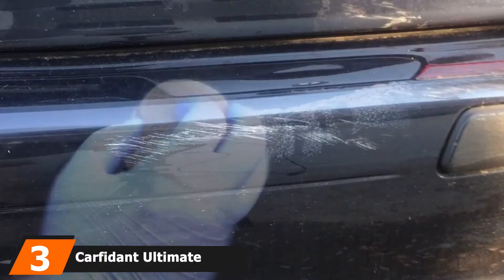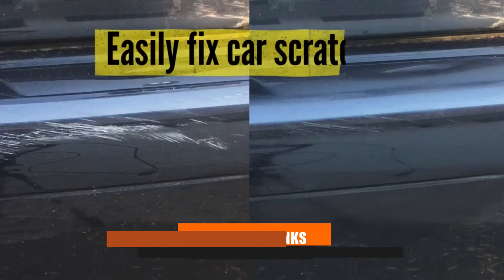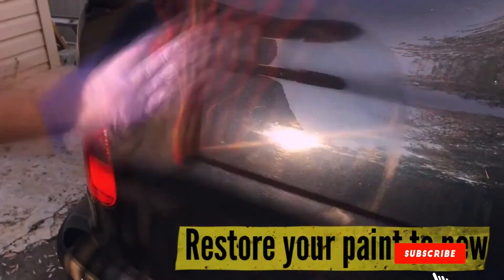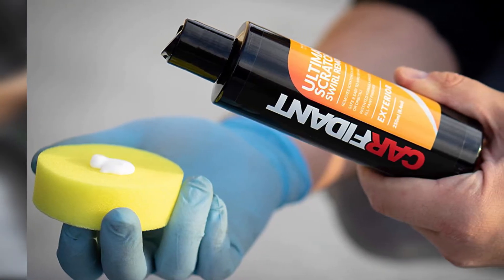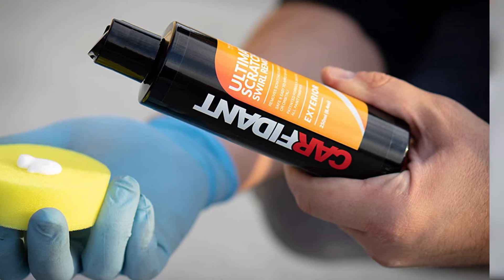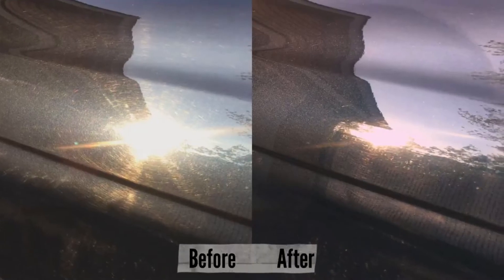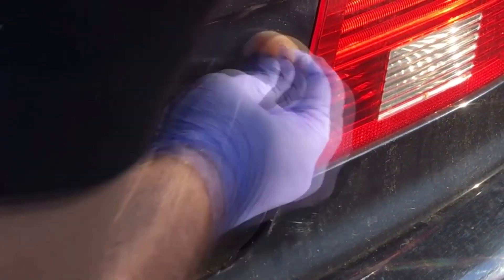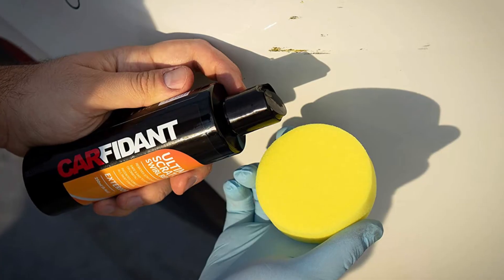The number 3 position is held by Carfident Ultimate Scratch and Swirl Remover Kit. Besides scratches, swirls are another common type of paint imperfection. Easily seen on dark-colored or black cars, swirls mar the appearance of your vehicle's paint and can be difficult for the average car owner to correct. However, Carfident's Scratch and Swirl Remover Kit is a great alternative for paint repair. Much like other compounds available, it's formulated to both repair surface scratches and shine the paint surface for a glossy finish. The included buffing pad makes the process as easy as applying the compound to the pad, swirling it onto the affected area of paint, and then wiping it clean with a soft cloth.